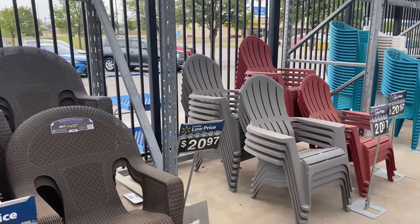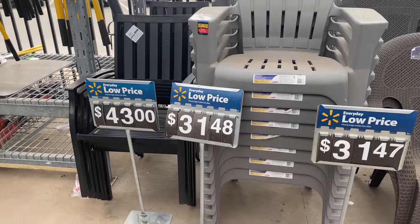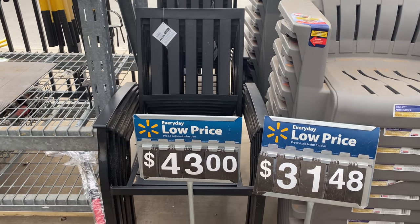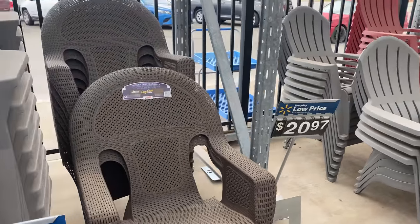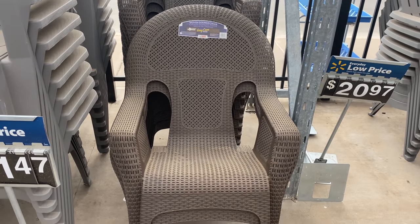Walmart has a huge selection of plastic chairs and metal chairs. These metal chairs are perfect to match with an outdoor dining table and they're $43 each, which I think is a really nice price.